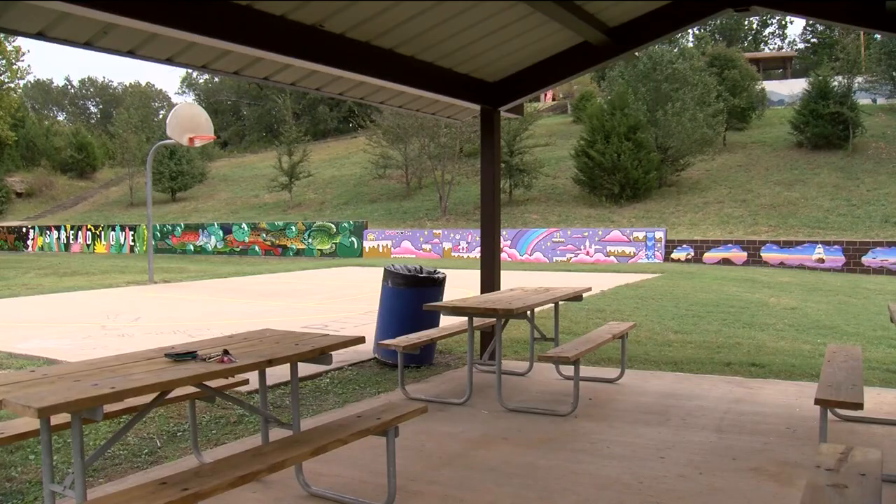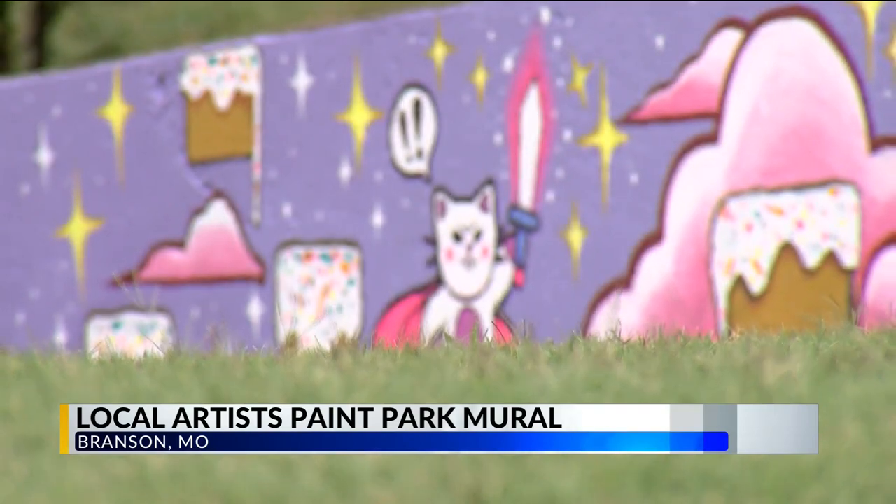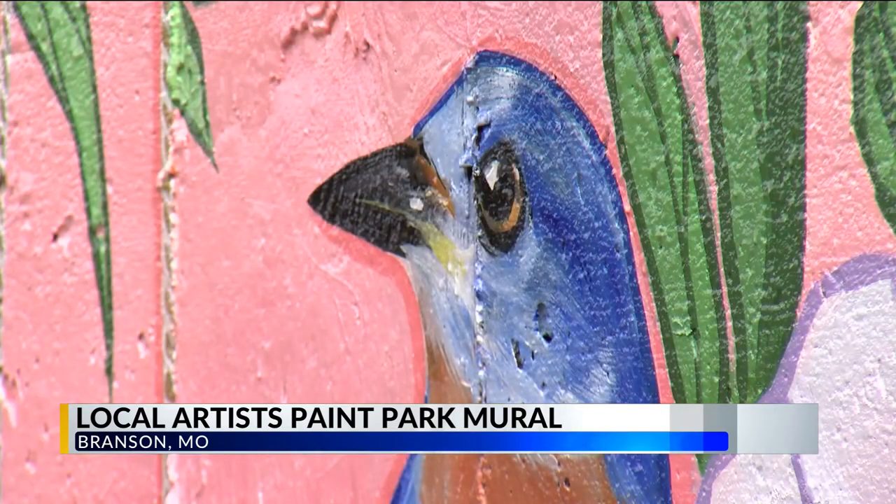The wall at Murphy Park was divided into sections, and each of the seven artists painted a positive theme, such as love and nature.